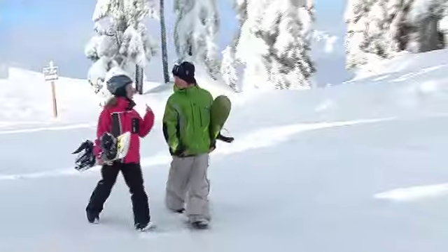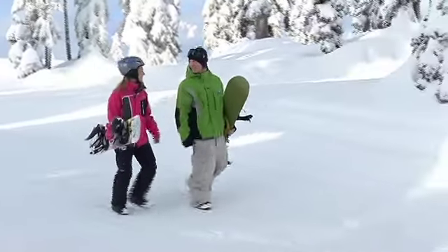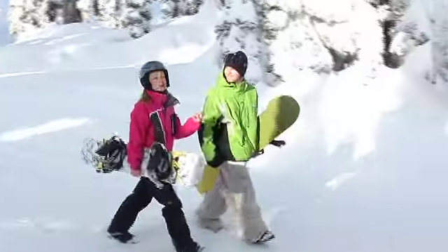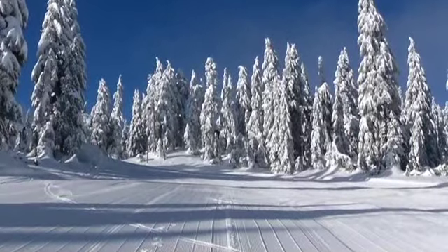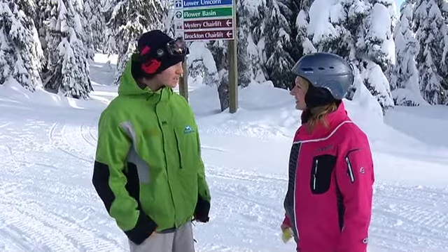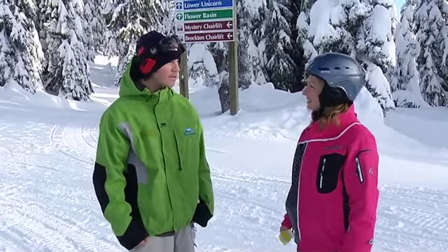I probably don't need to be wearing my helmet right now, but it just makes me feel fast. Well, you don't want to mess up your hair. So the first thing we want to figure out when we start snowboarding is what way we want to stand on our snowboard.